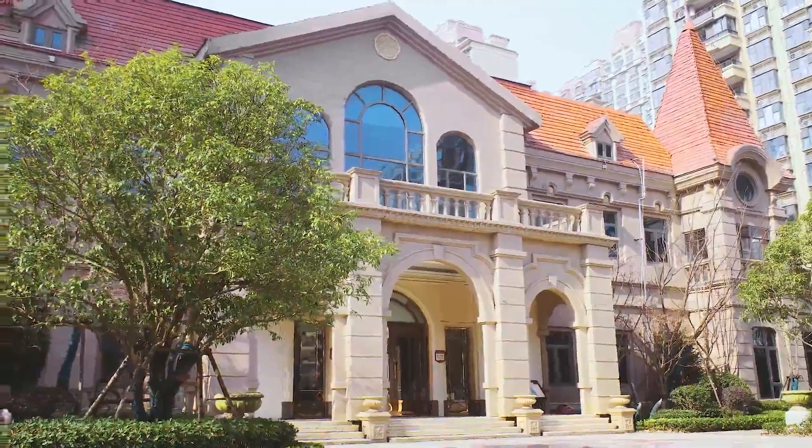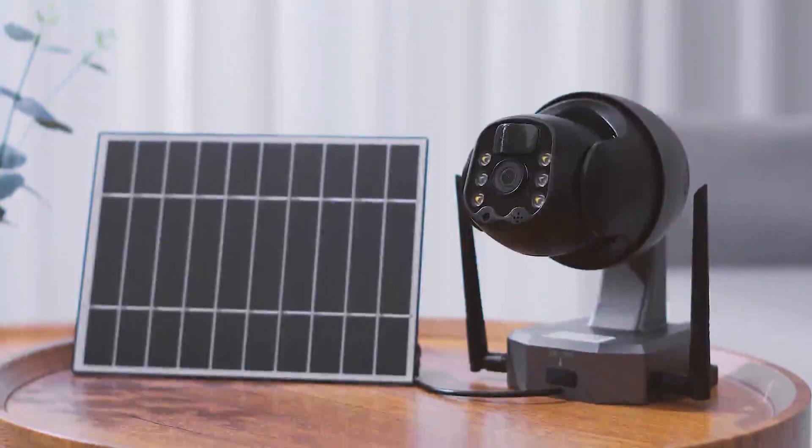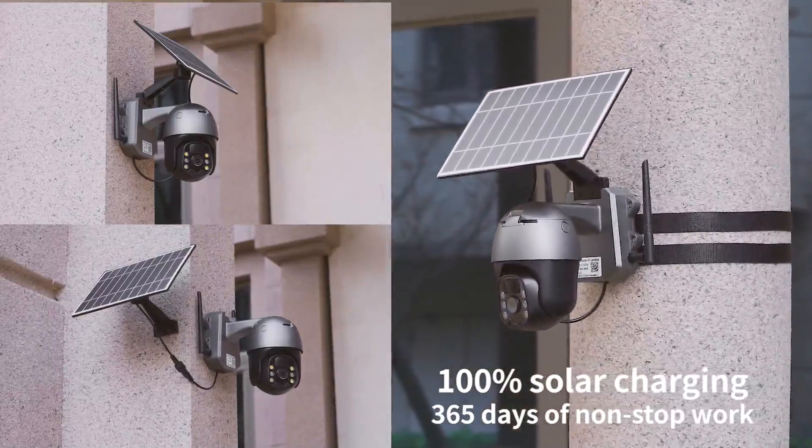Want to keep your home safe? This Q5 Pro camera is sure to satisfy your needs. Three types of installation, no external power required, and a 4G or Wi-Fi version available.